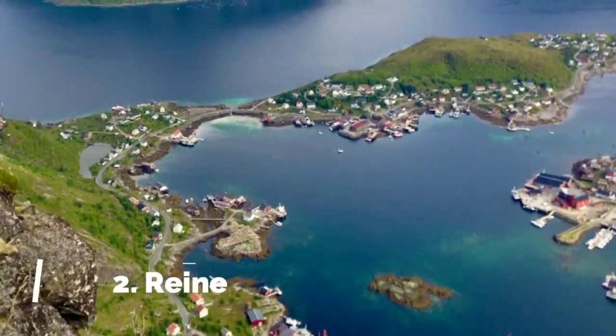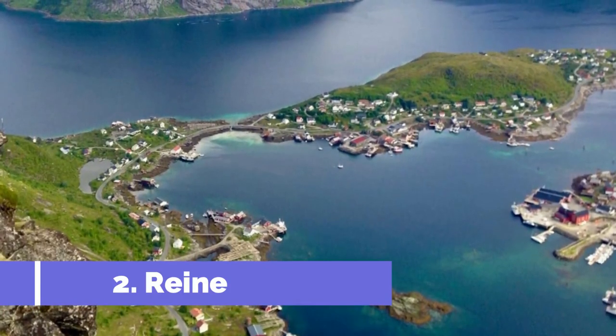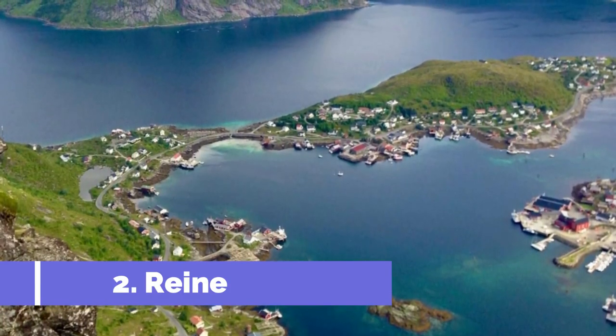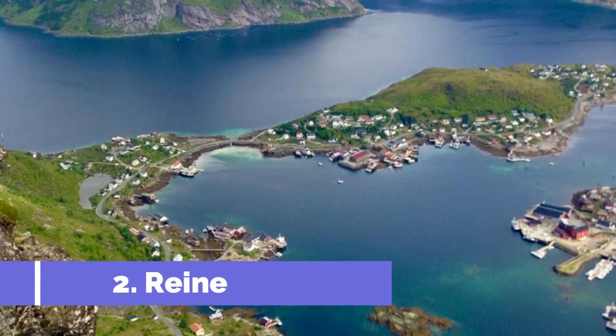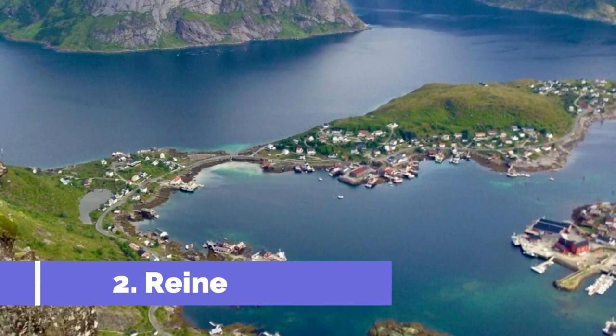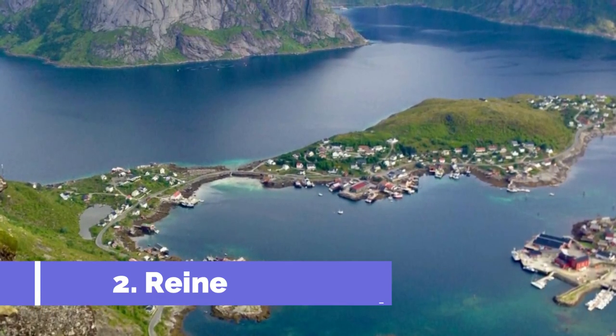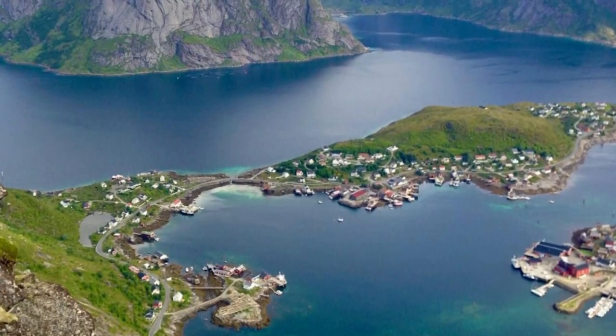Number 2: Reine. Reine is a picturesque fishing village located in the stunning Lofoten islands of Norway. This idyllic destination is known for its dramatic mountains, crystal-clear waters, and charming red fishing huts. Reine offers a range of exciting activities and attractions for visitors to enjoy.